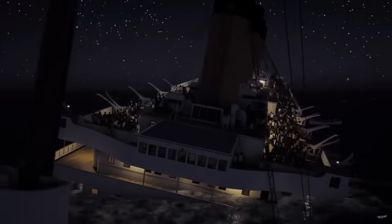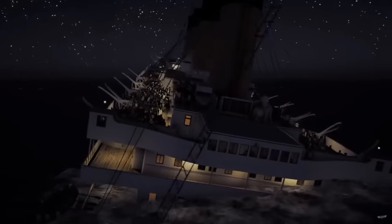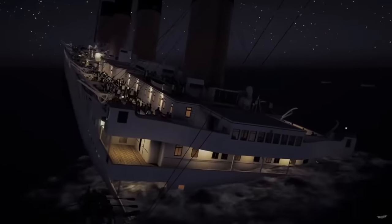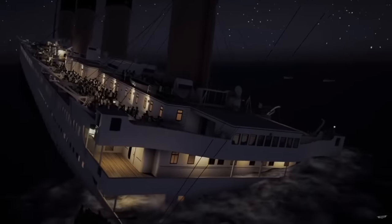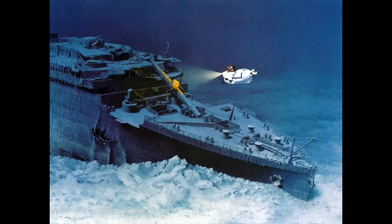In today's video, we're going to be talking about what happened to the Titanic right after it left the surface. In a previous video, we've already talked about what happened to the Titanic's stern after she split in two. So in this video, we're going to focus more on the front of the ship and talk about some key areas and try to explain the damage that we see on the wreck today. We're not going to be talking about how the wreck has degraded over time, but rather what happened right after it left the surface.